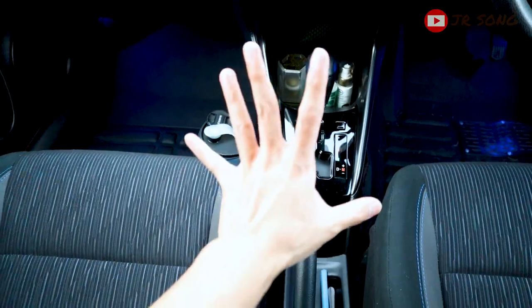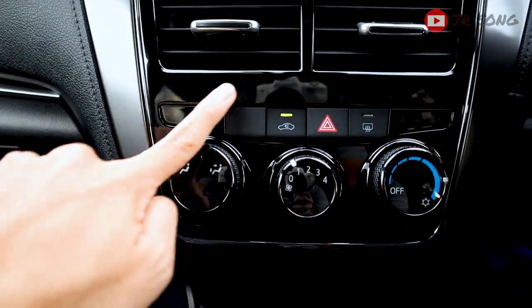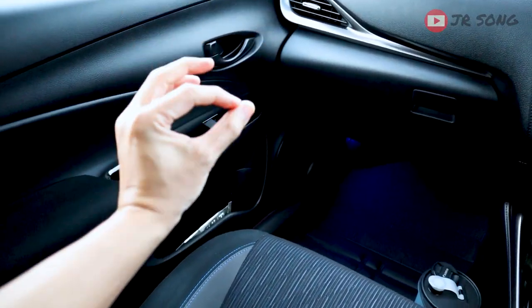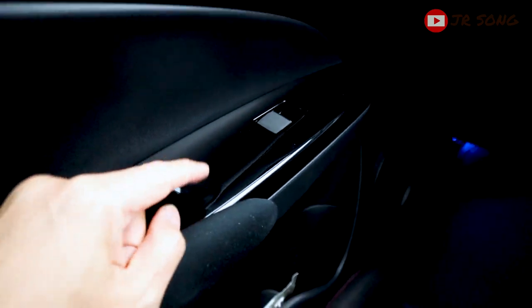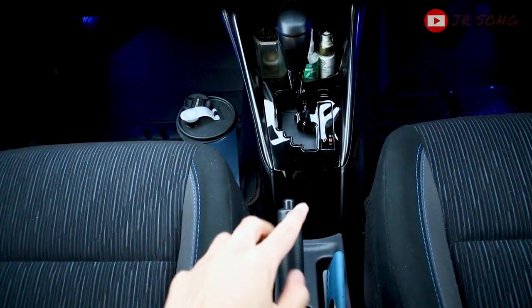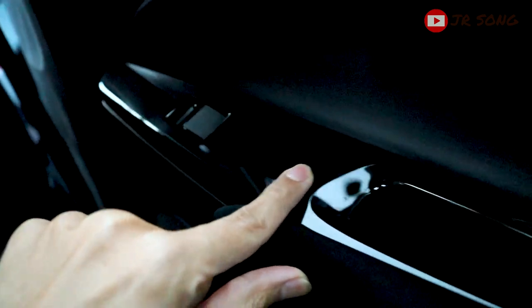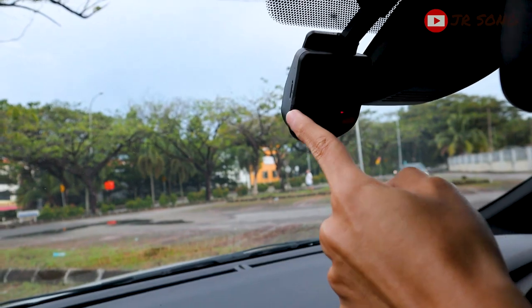Next bad thing: this piano black glossy trim. It is super highly reflective and extremely easy to scratch. The car isn't even a year old and there are already random scratches on it. There's one here and another at the back. If you own this car, you'll probably want to wrap the piano black trims or be extra cautious with them.